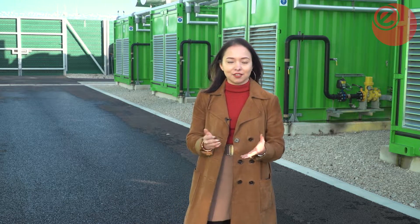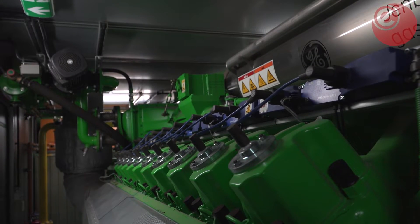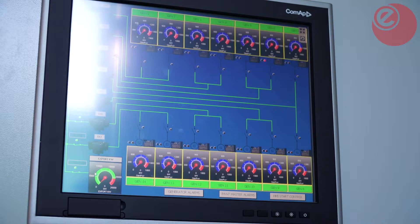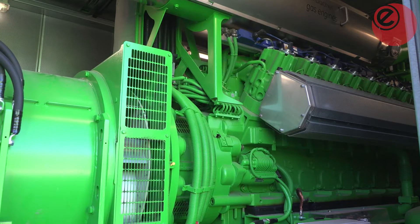This power plant, which can be ramped up in under two minutes when the grid demands electricity, is located at King's North Industrial Estate. Managed by AMP, it has 14 engines on site housed in giant containers, with a total capacity of 21 megawatts, and will run for 1,500 to 2,000 hours a year.